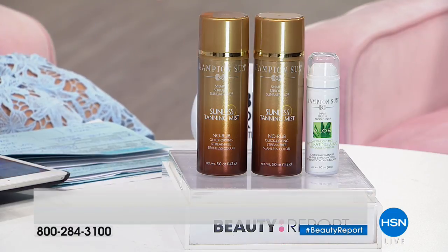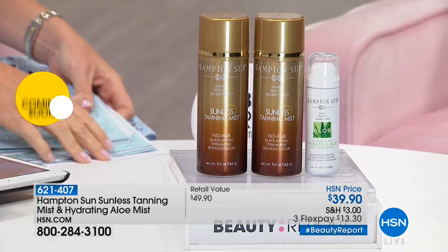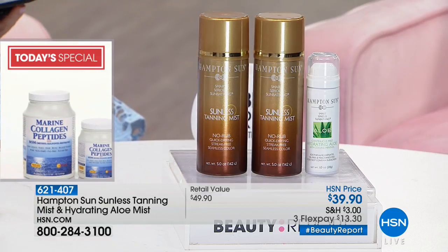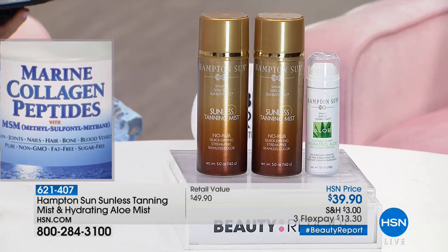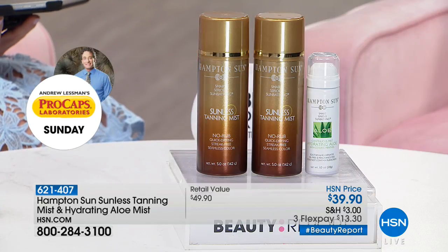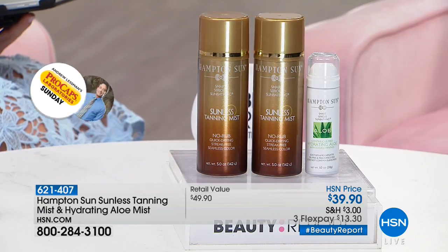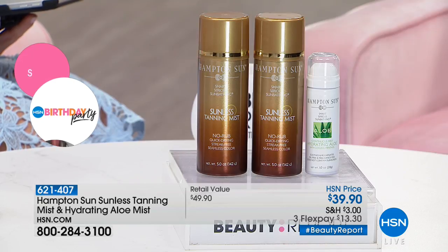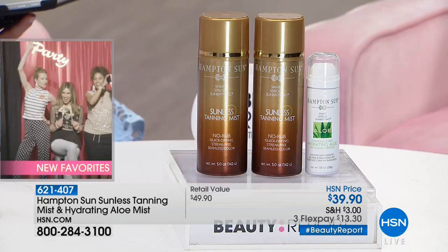Thank you to all our girls on HSN's Facebook page! Casey wants to know: are these full sizes? Yes, full sizes. Chrissy wants to know: can we use this on the face? Absolutely. Welcome Helen — glad you're here!